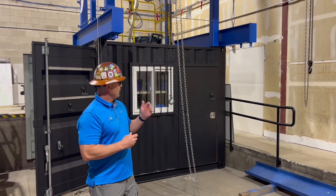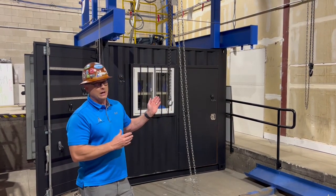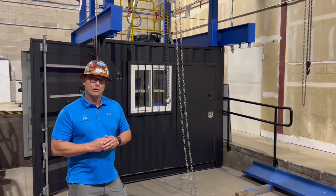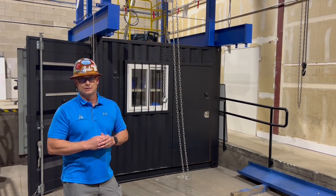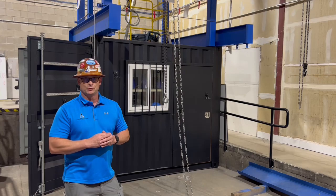We use this tower for rigging demonstrations in our qualified rigging program. We also do a lot of fall protection training. We have a four-hour fall protection awareness level class, an eight-hour fall protection competent person level, and we also have a 24-hour EM 385 certified training program that is compliant with the Army Corps of Engineers as well.